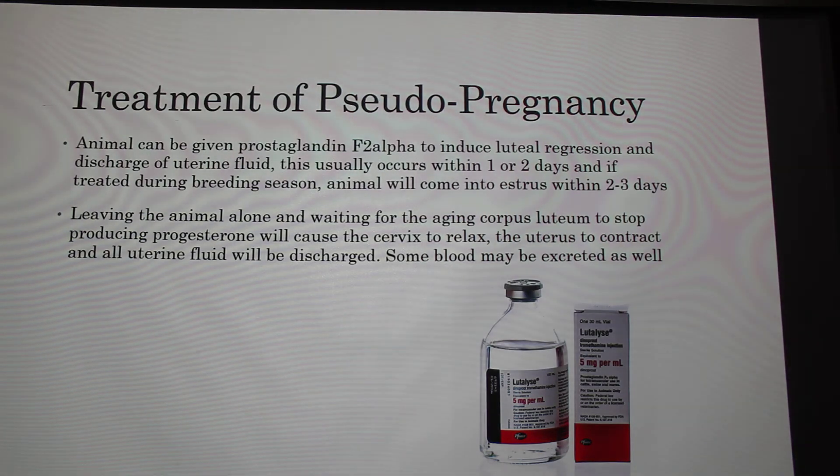What's the best way to treat pseudopregnancy? There are two methods. The animal can be given prostaglandin F2 alpha, injected intramuscularly, which induces luteal regression — the corpus luteum will regress and go away. This also helps discharge the uterine fluid that has built up, and the animal will return to normal usually within one to two days. If treated during breeding season, the animal will come back into estrus within two to three days, so you can rebreed her.